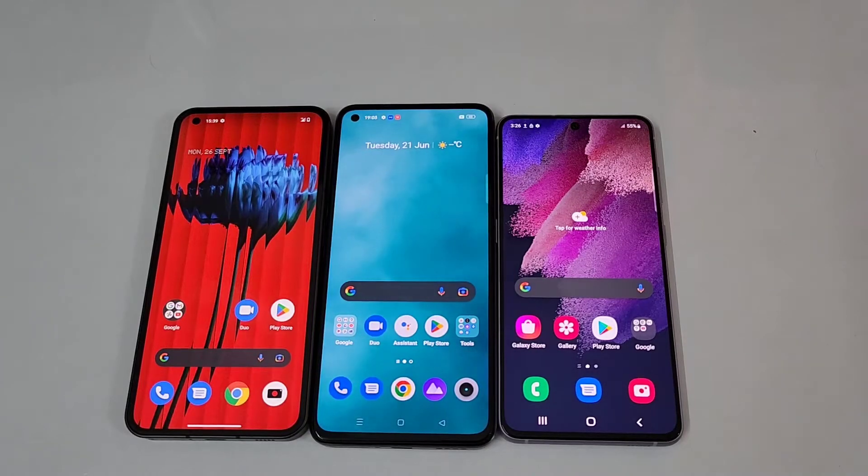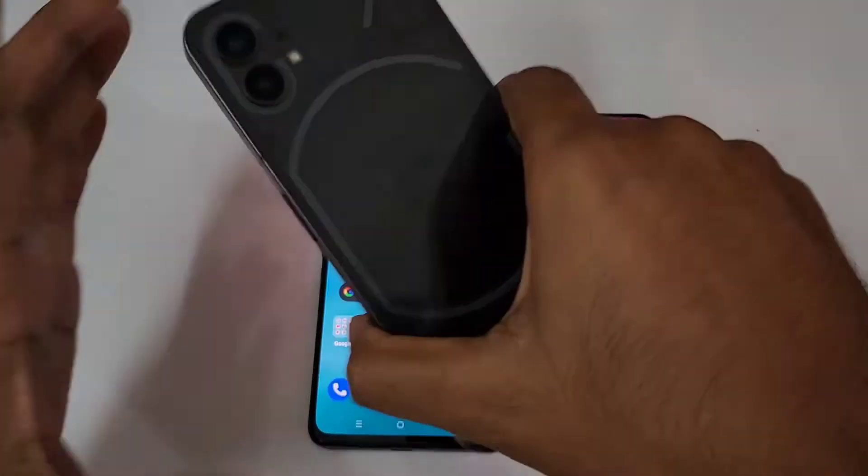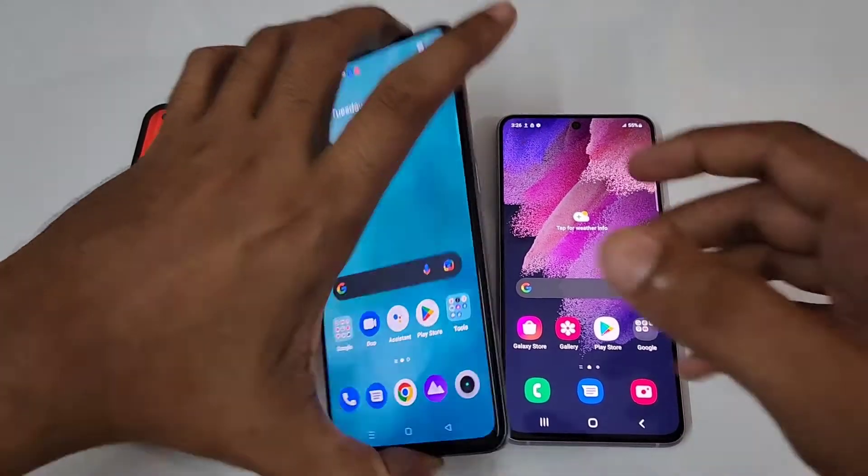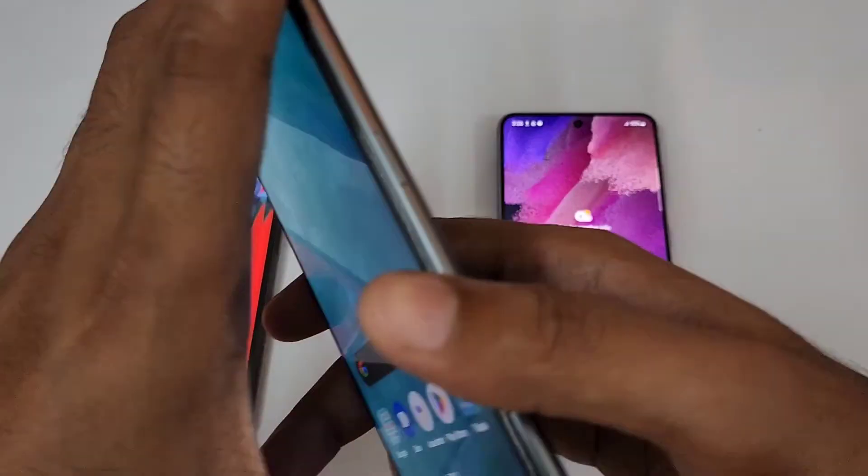Hello guys, welcome to the YouTube channel Phone Man. In today's video we are doing the comparison of the Nothing Phone One — 8GB/128GB in black — and the Realme GT2 — 8GB/128GB in Steel Black.